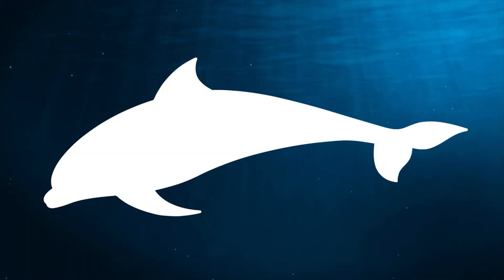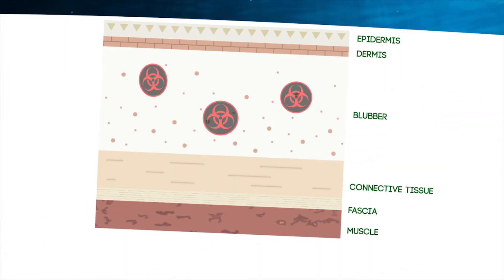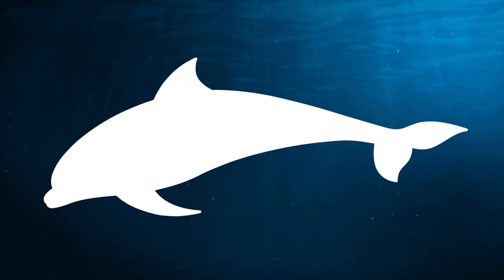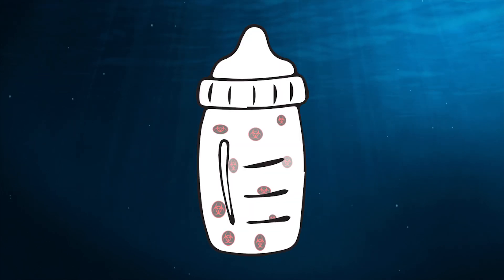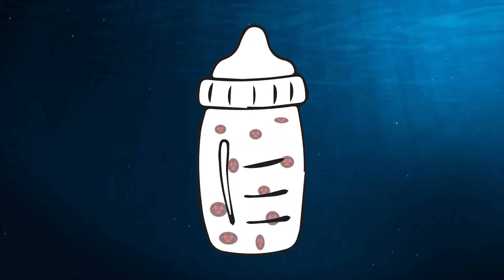In dolphins, contaminants like PCBs accumulate in the blubber — that's the fat layer under the skin. Pollutants can come out of the blubber and make their way into a mother's fat-rich milk. A calf drinking its mother's milk may get contaminant levels that are high enough to kill the calf.